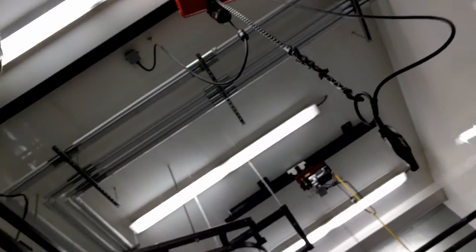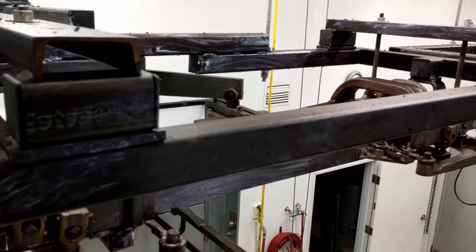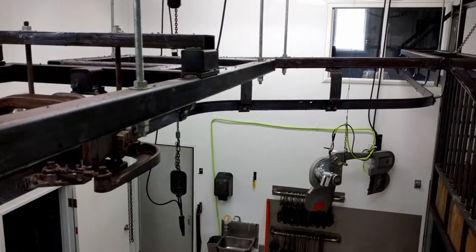This thing is so cool, look at this. This is where they roll the animals into the cooler. Pretty cool.